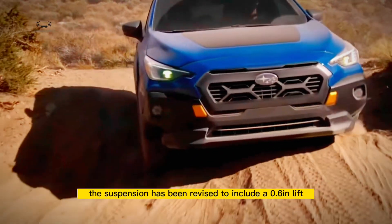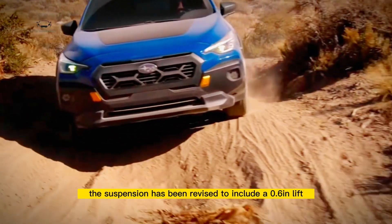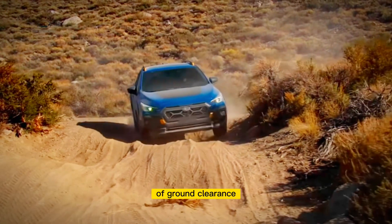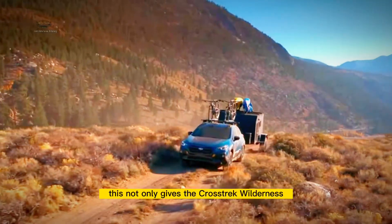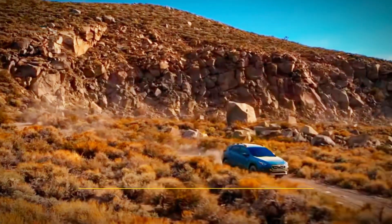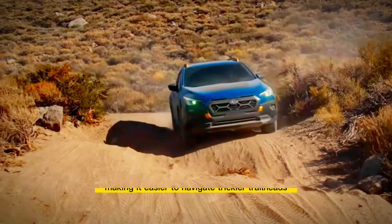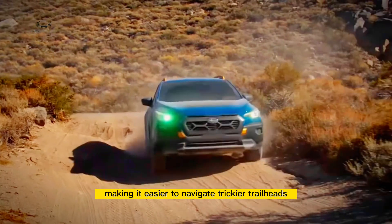Firstly, the suspension has been revised to include a 0.6-inch lift, providing a total of 9.3 inches of ground clearance. This not only gives the Crosstrek Wilderness a tougher look, but also improves the approach and departure angles, making it easier to navigate trickier trailheads.